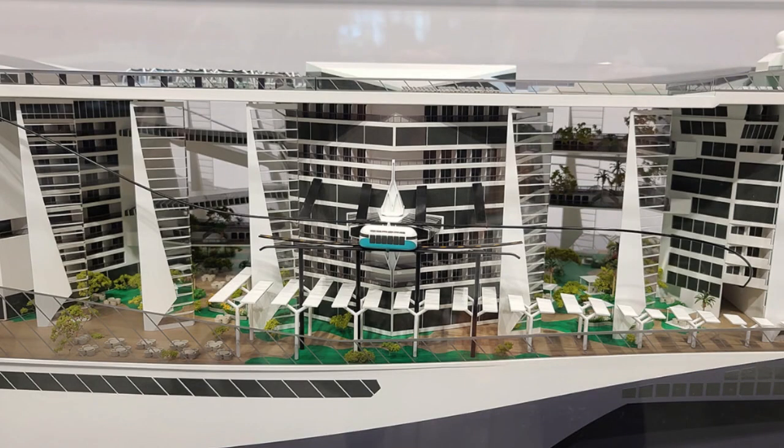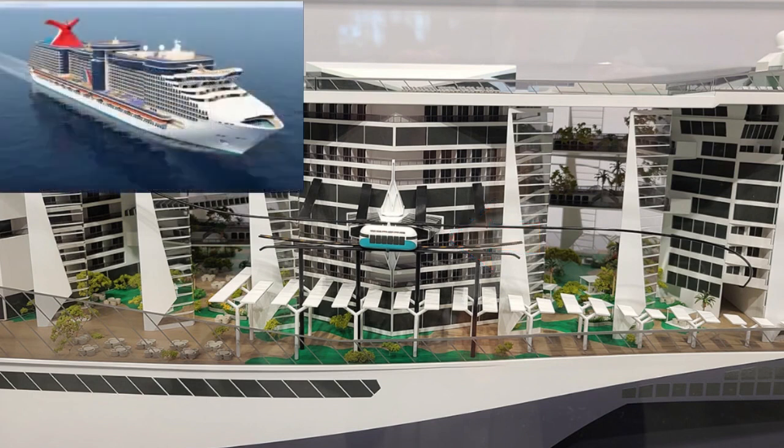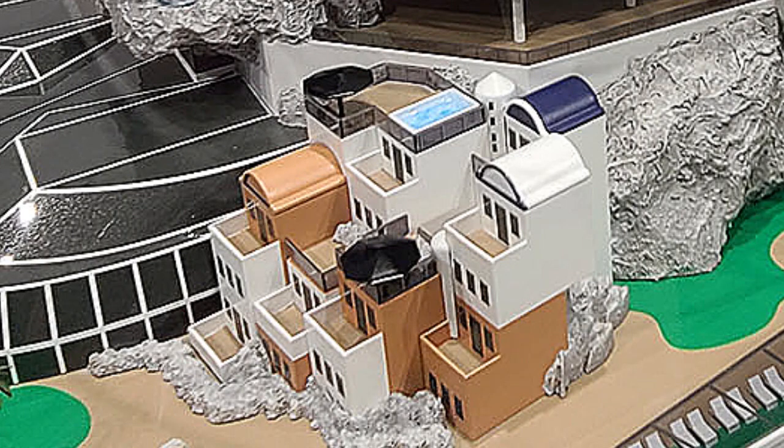It features a people mover circumnavigating the upper decks, similar to what was proposed on Carnival Cruise Line's Project Binnacle, that was never built. There is also a Santorini-inspired village with villas located on the aft deck.